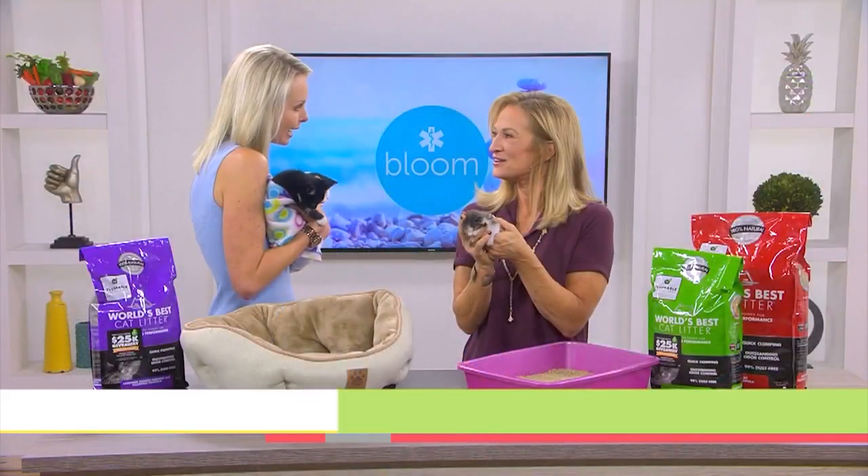Welcome back to Bloom. It's time for pet health — we have pet living expert Kristen Levine, who has brought some adorable kittens with us to show how we can easily help donate one million pounds of litter to shelter kitties.